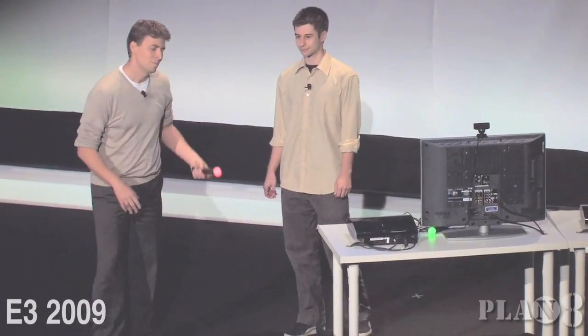Imagine you're playing an RPG game, you choose a fireball spell, the color in your hand changes, and then you throw the caster spell. Rather than listen to me just talk about it, let's get started showing you some tech demos of what this thing can do.